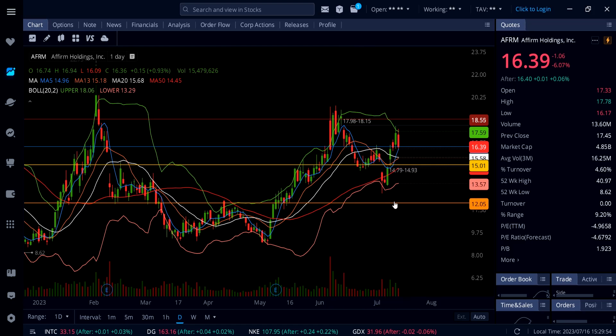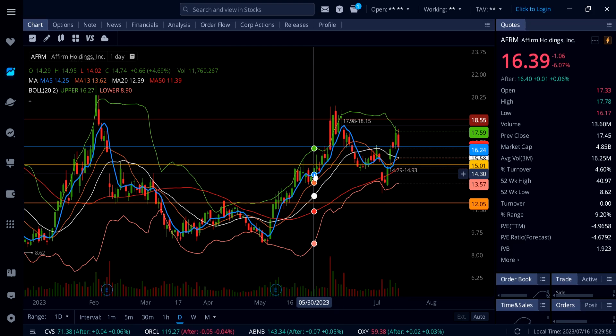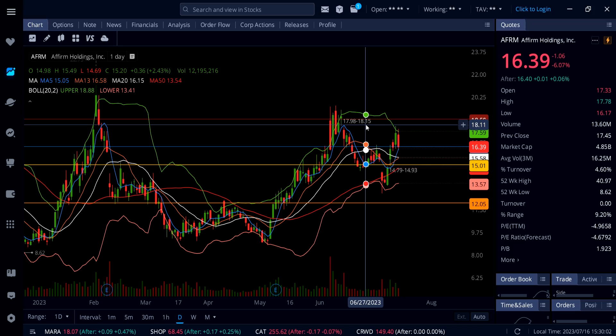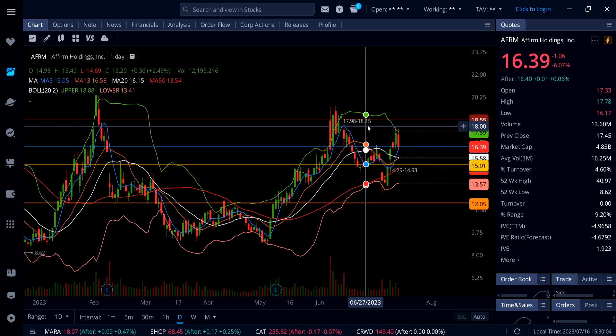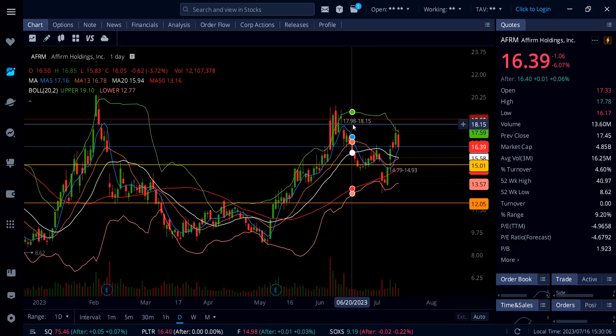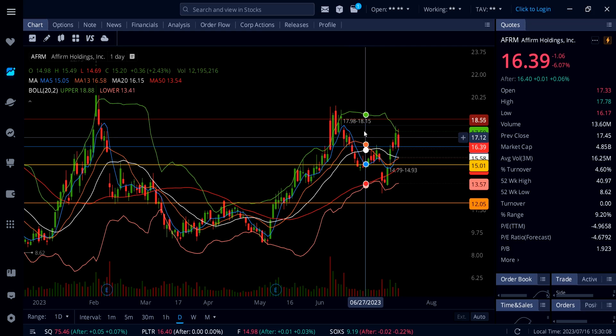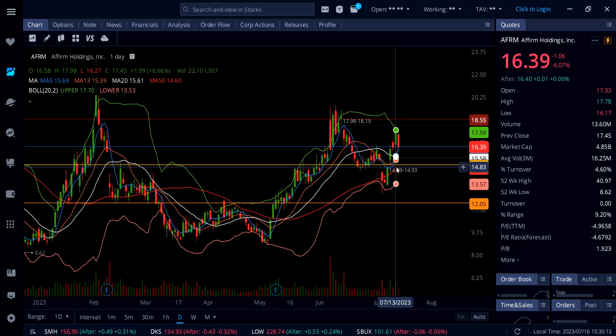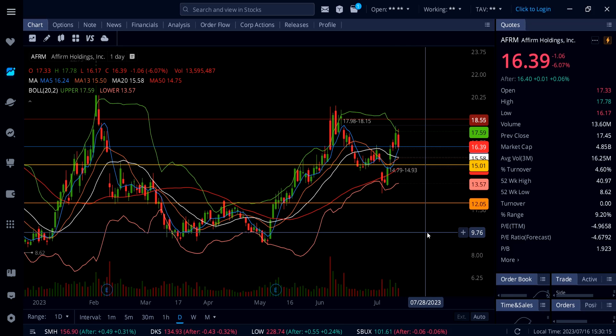If AFRM holds above the blue line 5 SMA at $16.24, this thing can run all the way up to $18.15 to close that gap on top. In the next few weeks above this level, we're going to see $20 plus on AFRM. Now let's look at COIN.